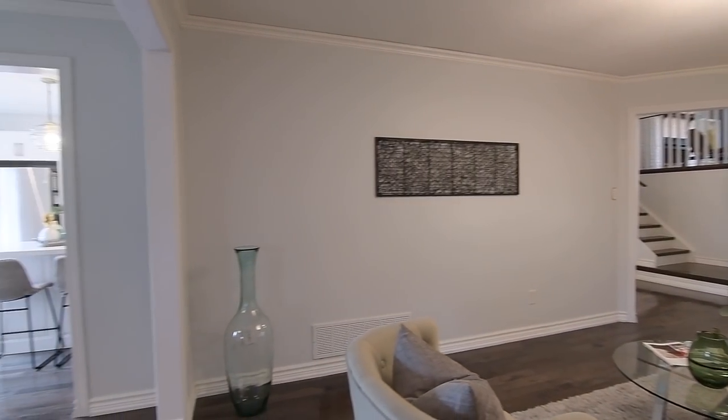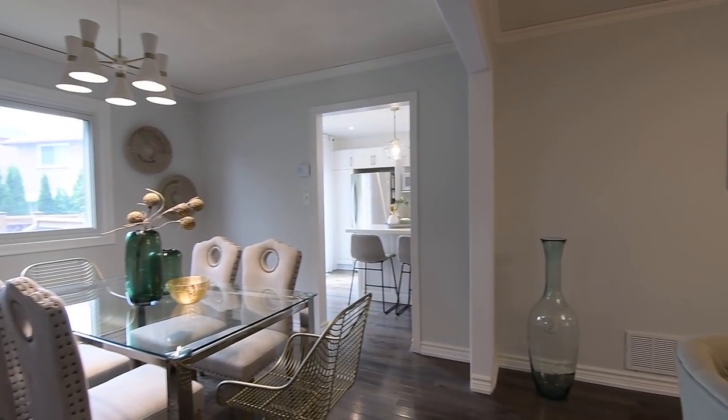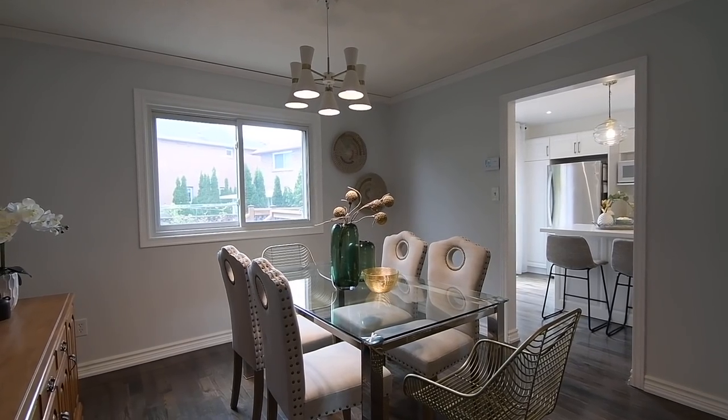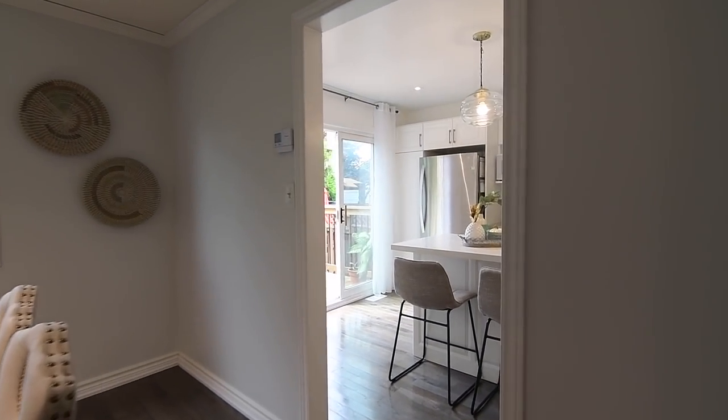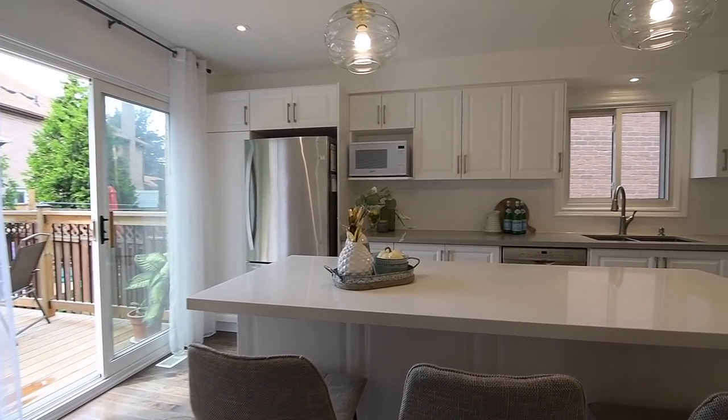The dining room has direct access to the kitchen, a great entertaining convenience, and not only is the completely renovated kitchen a home chef's delight with its functionality, but also provides a bright and engaging space for casual gatherings.